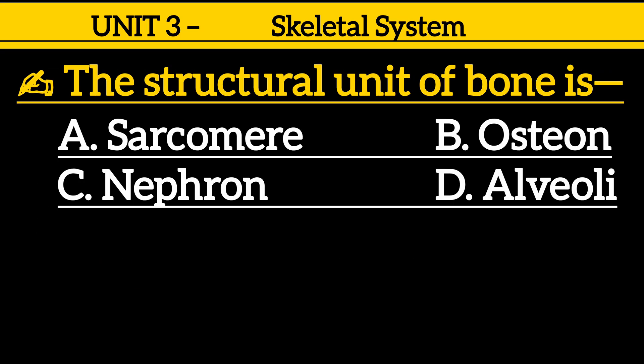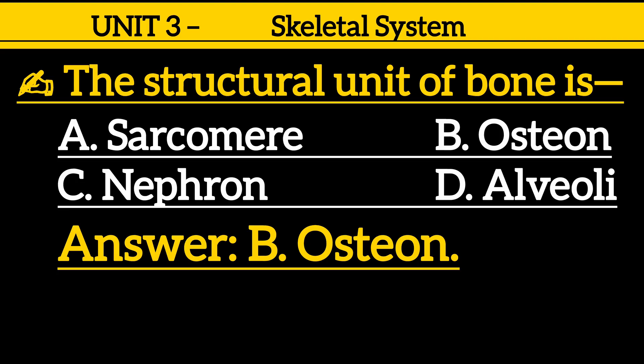Question 4: The structural unit of bone is — option A: sarcomere, option B: osteon, option C: nephron, option D: alveoli. Correct answer is option B: osteon.